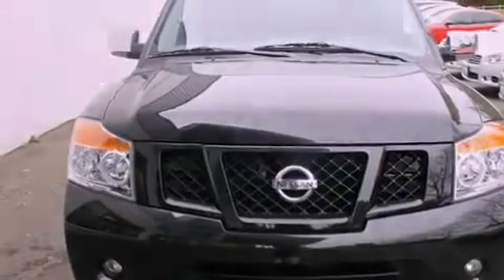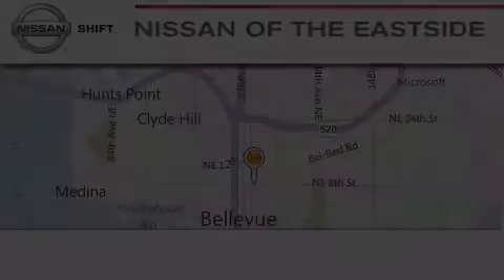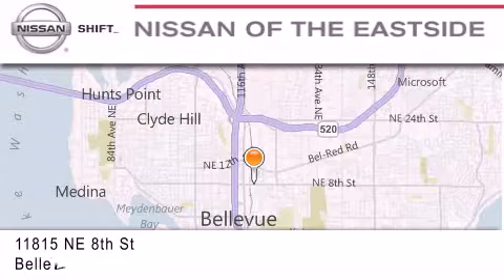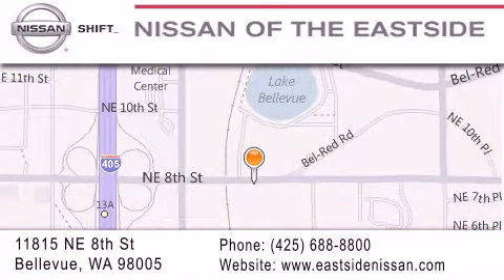This vehicle won't last long at this price. Call and arrange a test drive now. When you walk into our dealership, whether to purchase a vehicle or to visit our service department, you should feel like a guest in our home. You can rest assured that each team member will do everything possible to make your experience as simple and enjoyable as possible. We want you to feel that when you do business with Nissan of the East Side, life gets better. Please call us today to schedule a test drive at 425-688-8800.